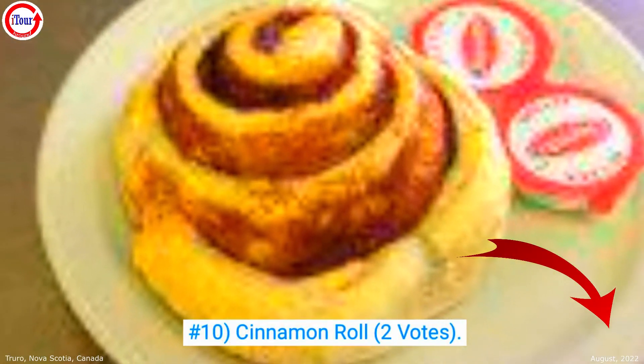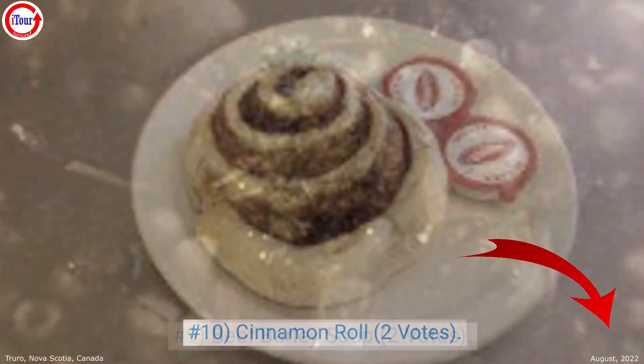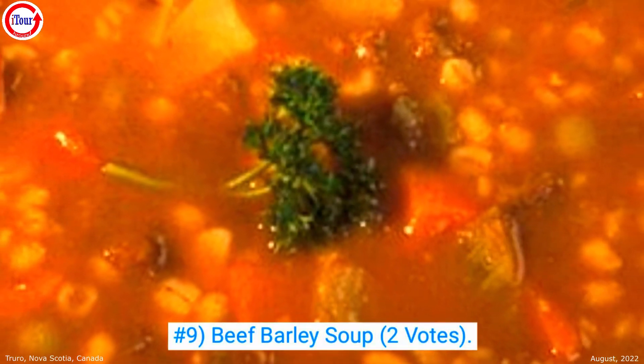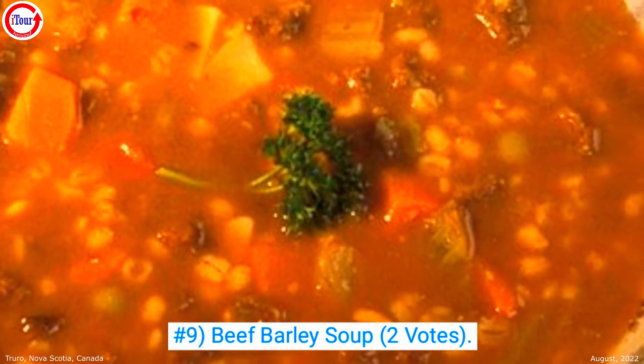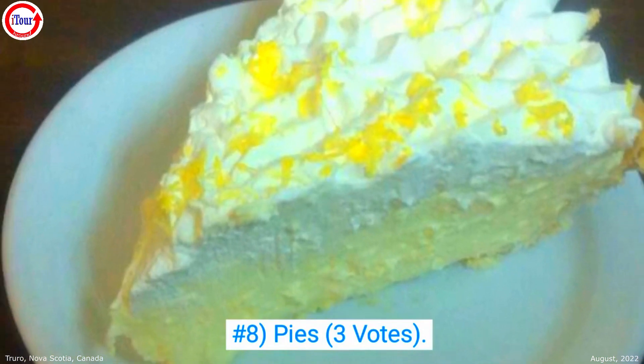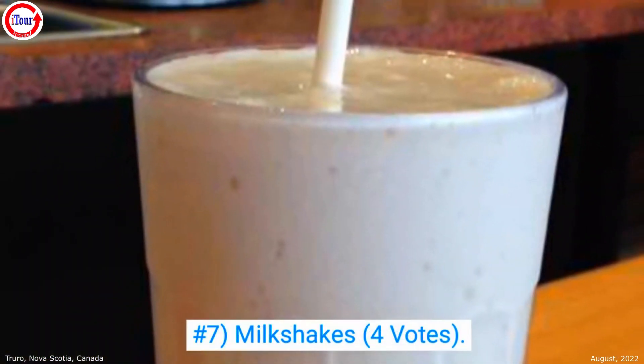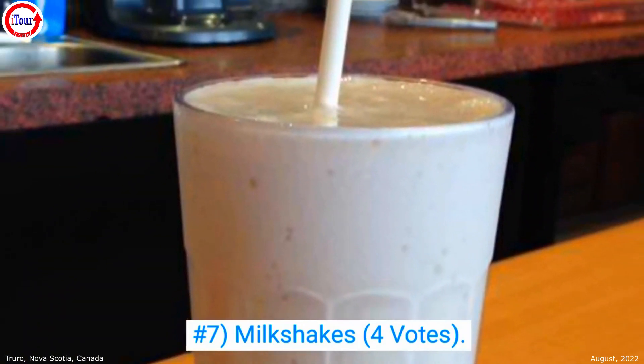We'll start our list at number 10, which is the homemade cinnamon roll with 2 votes. Also tying with 2 votes is the number 9 entry of beef barley soup. Number 8, pies make the list at 3 votes. Number 7, milkshakes, 4 votes.